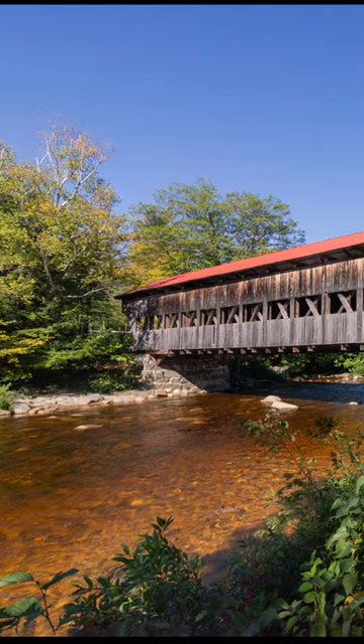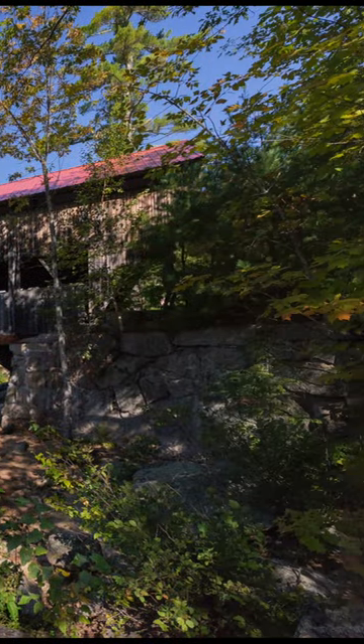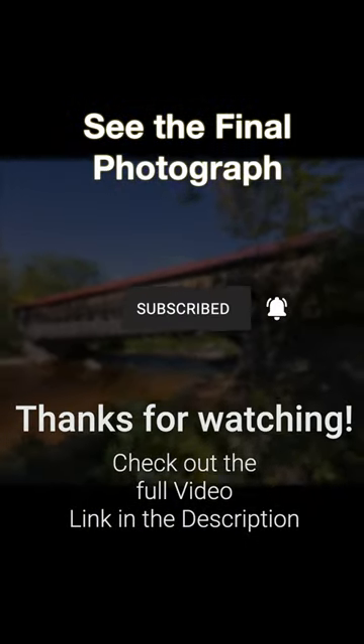This is that photograph. To see the full video and the final photograph, click the link in the description. Thanks for watching.